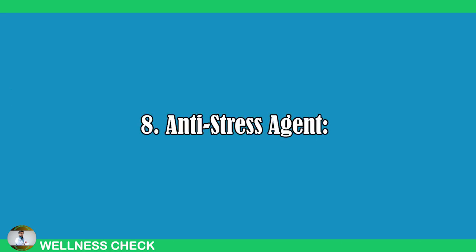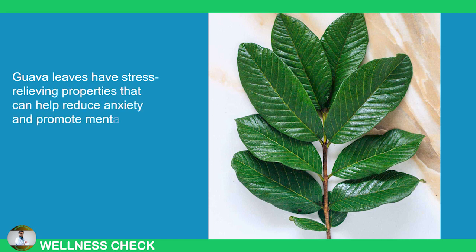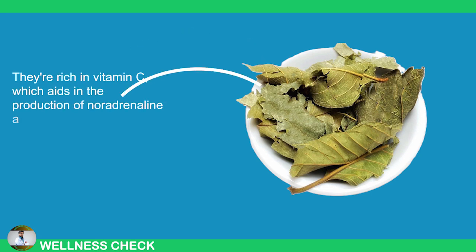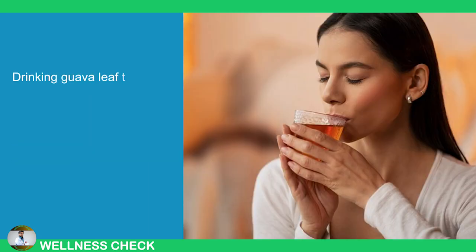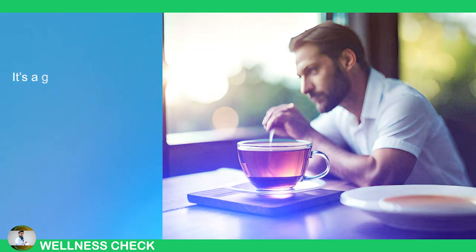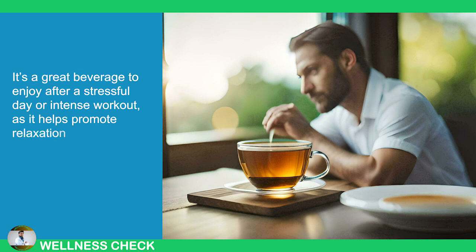8. Anti-Stress Agent. Guava leaves have stress-relieving properties that can help reduce anxiety and promote mental well-being. They're rich in vitamin C, which aids in the production of noradrenaline, a hormone that boosts alertness, attention, and impacts sleep, memory, and mood. Drinking guava leaf tea can have a calming effect, helping to ease anxiety and relax muscles. It's a great beverage to enjoy after a stressful day or intense workout as it helps promote relaxation while also boosting energy and reducing overall stress.